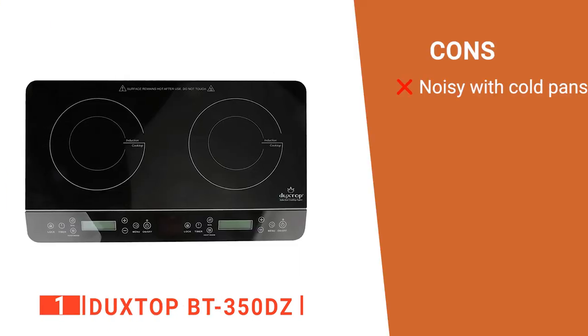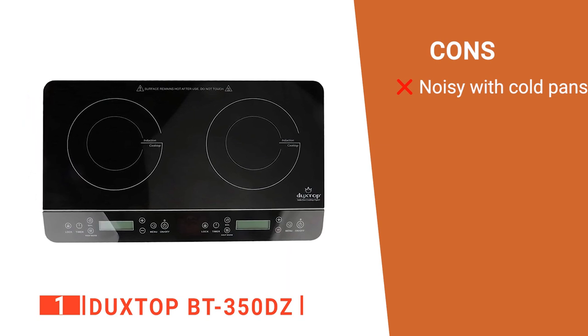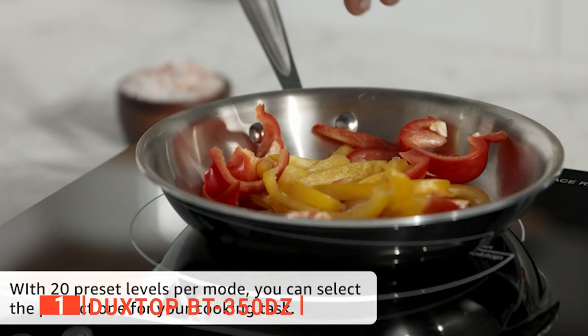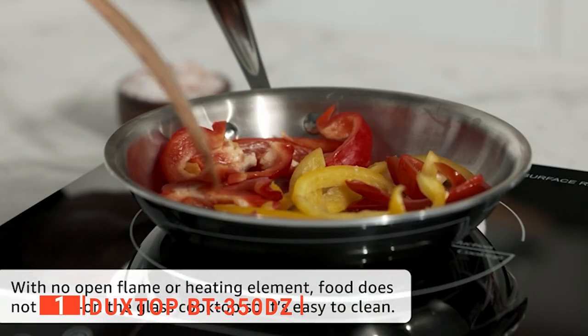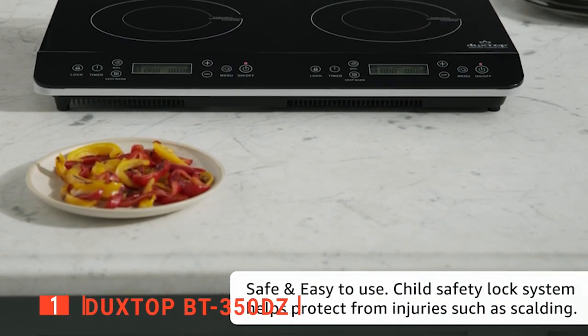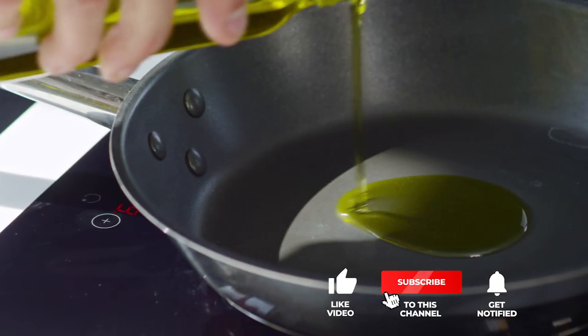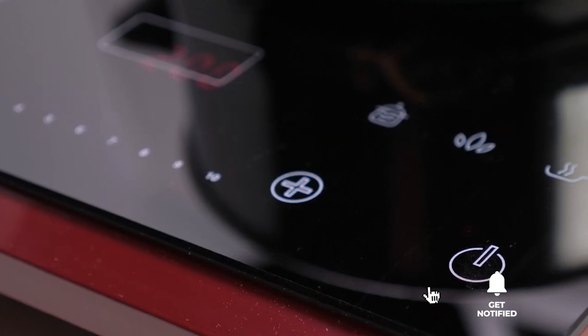However, when used with cold steel pots, it can make a high-pitched noise, so it's advised to use cast iron or slowly warm your pans before putting them on full heat. The Duxtop BT350DZ is a very user-friendly device recommended for anyone wanting an efficient induction cooktop for home use or taking on road trips. That's all for now! If we helped you out in any way, please hit the like and subscribe button. We'll see you guys in the next video!